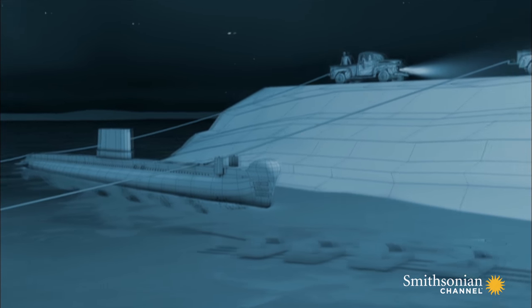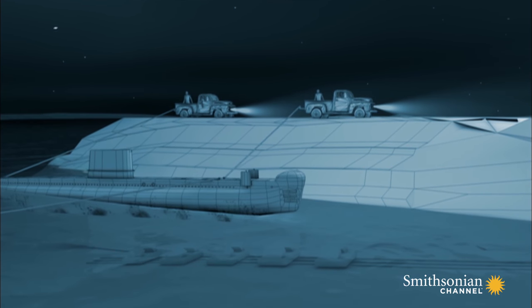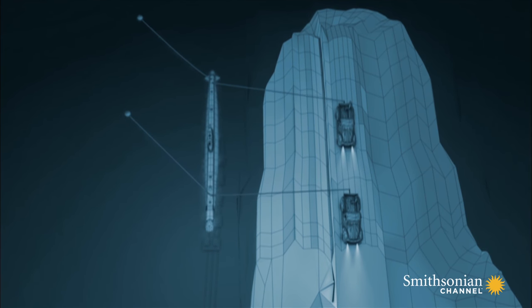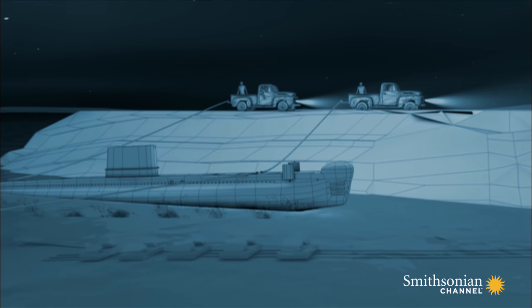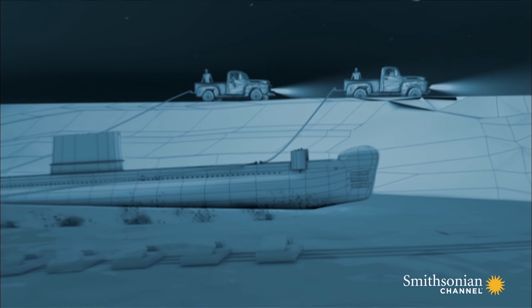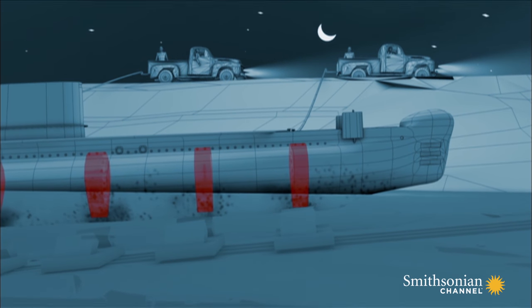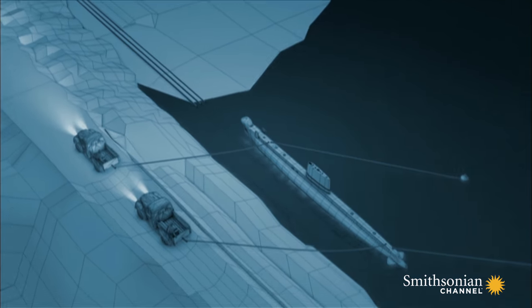He must coordinate the truck movements precisely to shift with the tides and counteract waves to ensure the cradles engage with the hull's bulkheads. Touchdown with the cradles is critical — if the bulkheads do not perfectly align, the submarine will be unevenly balanced and could topple off the rails when the tide retreats.